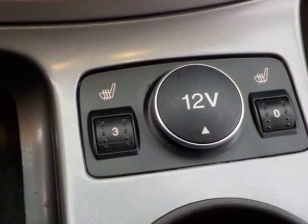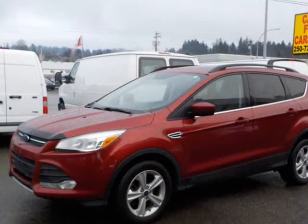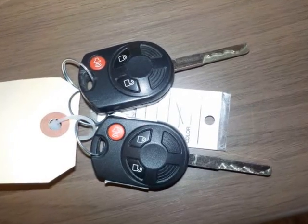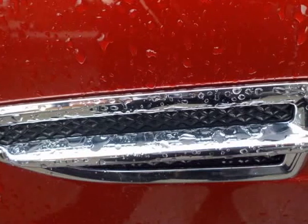Loaded with power windows, locks, cruise control, tilt, air conditioning, heated seats for driver and passenger, panoramic sunroof all the way to the back passenger. This unit is like new and smells like new. Save your money — buy with confidence. Warranty included.